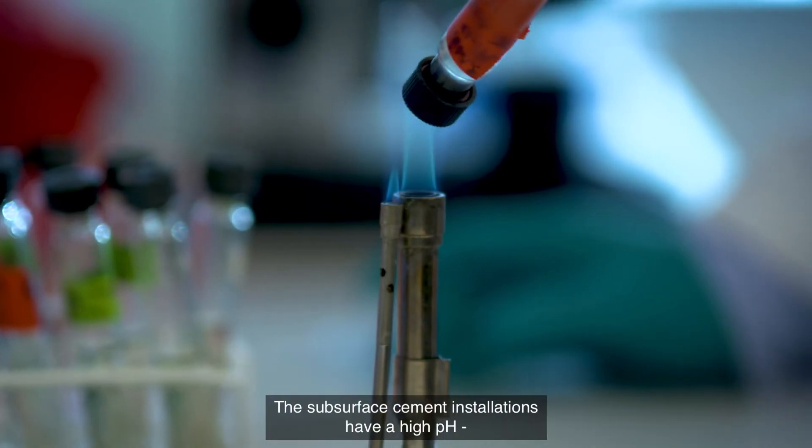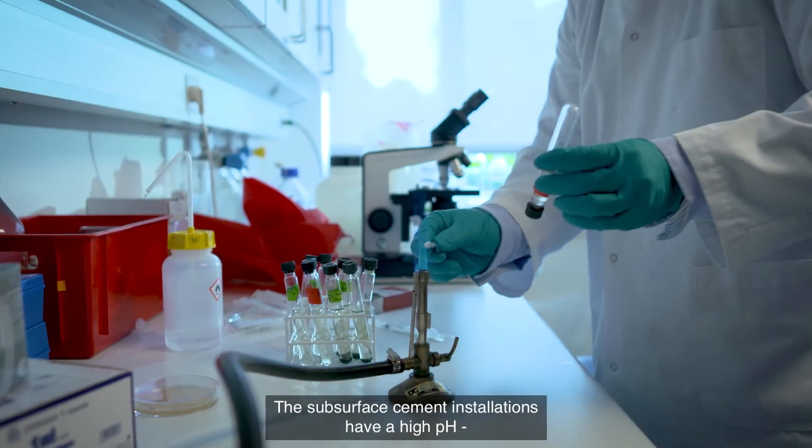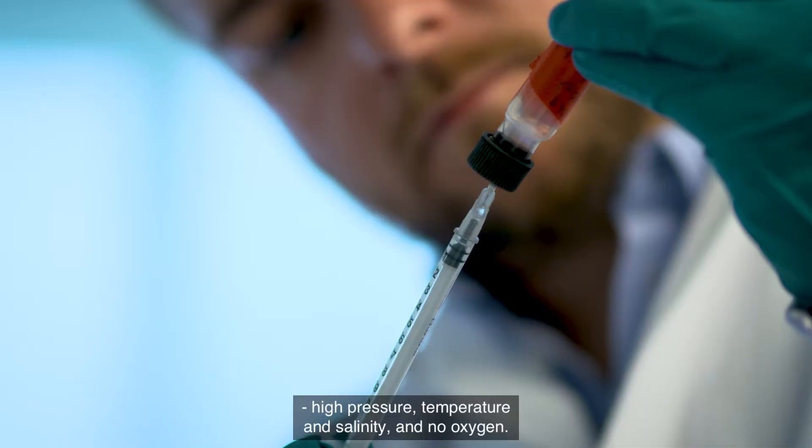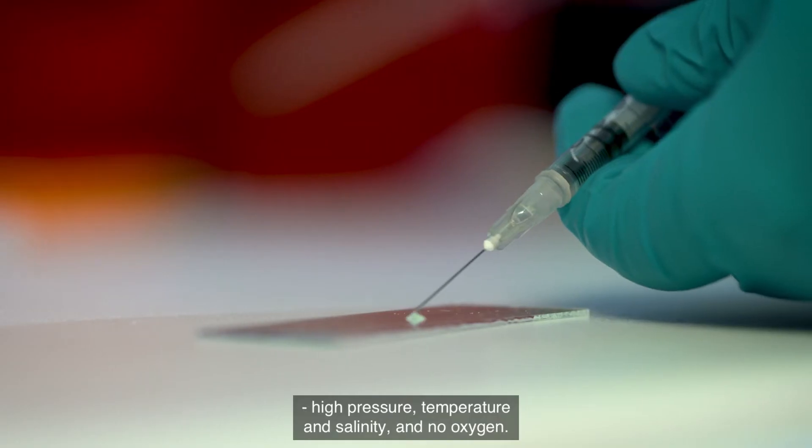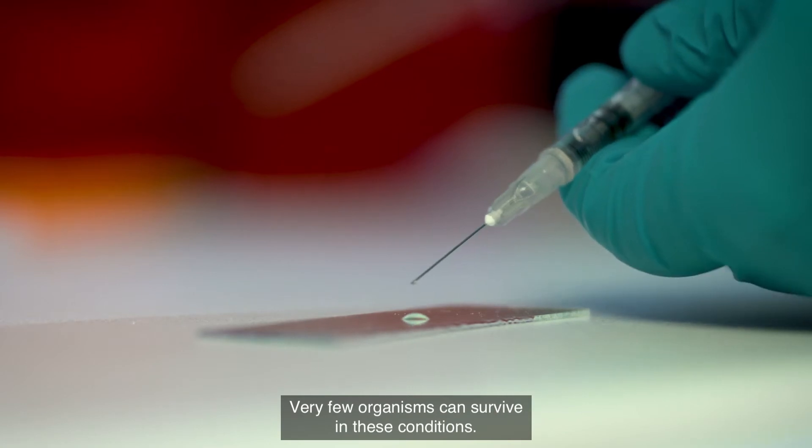We have conditions in the subsurface cement installations that include high pH, high pressure, high temperature, high salinity, and also no oxygen. Very few organisms can actually survive these harsh conditions.